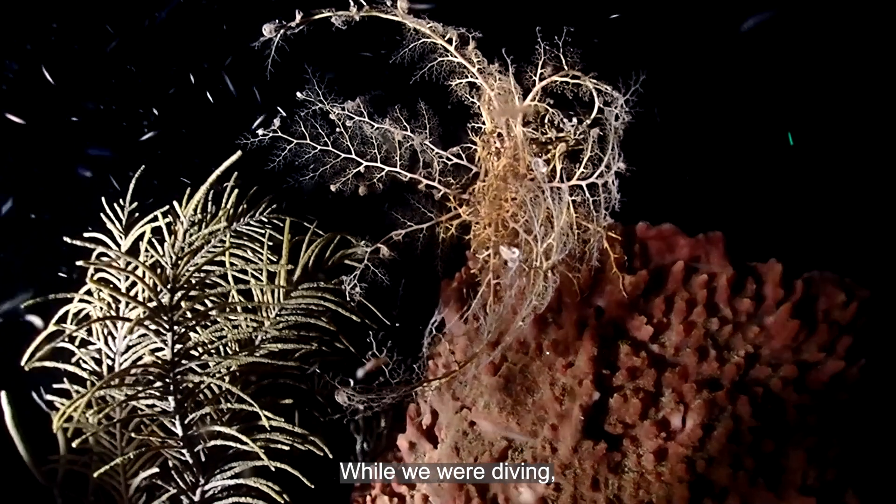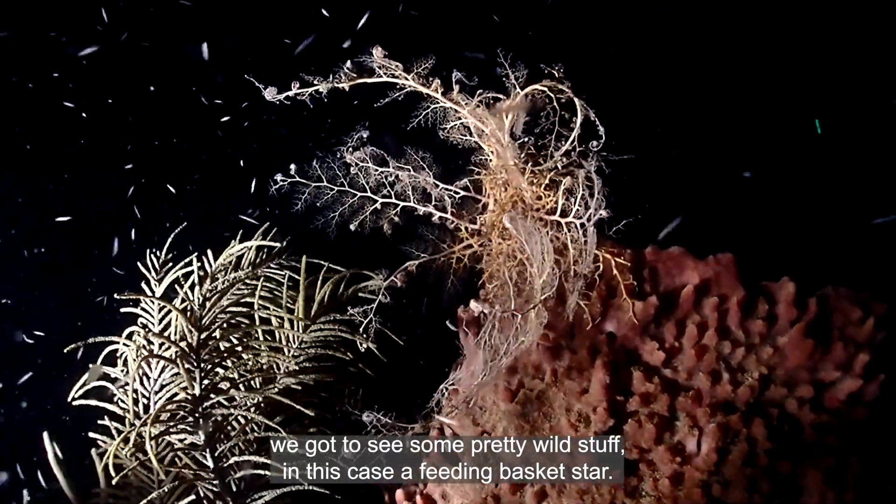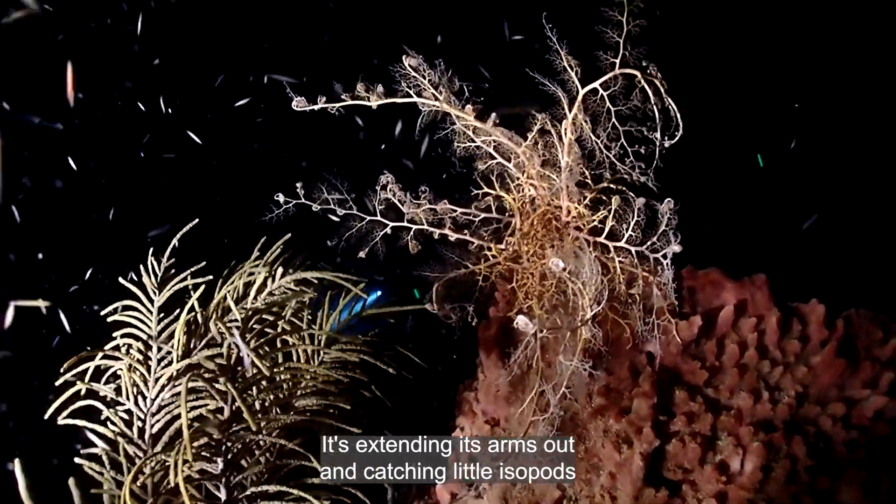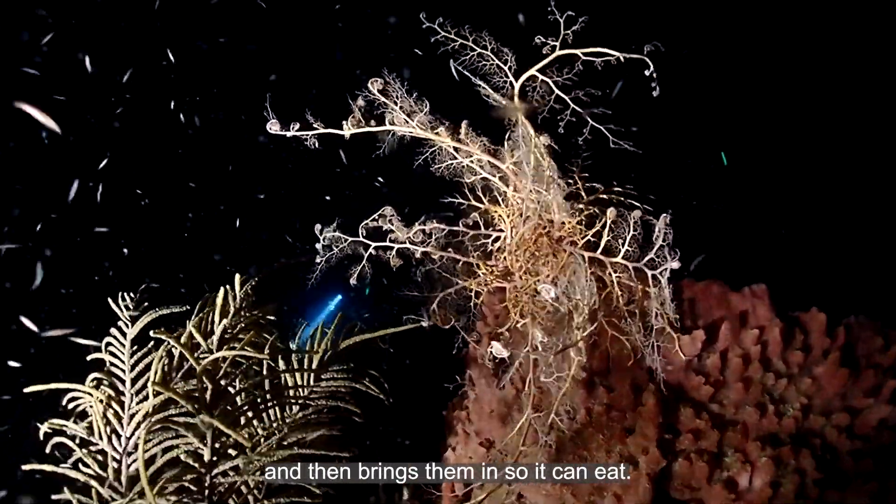While we were diving we got to see some pretty wild stuff — in this case a feeding basket star. It's extending its arms out and catching little isopods, and then brings them in so it can eat.